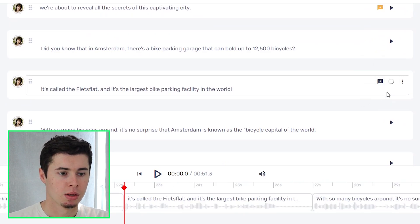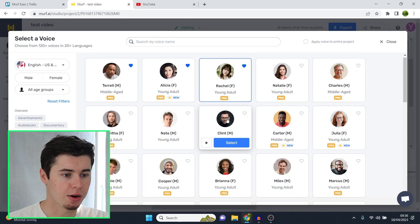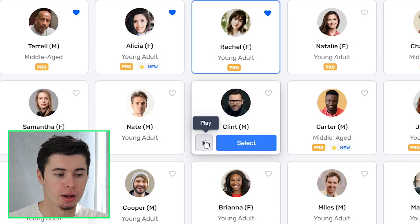I'll play one more — let's quickly generate it. Now there are many more voices. If I go over here you can see all of these, and I'll play a few for you right now. Clint, for example, is good as well — just doesn't fit the projects that I normally do, but listen to this.